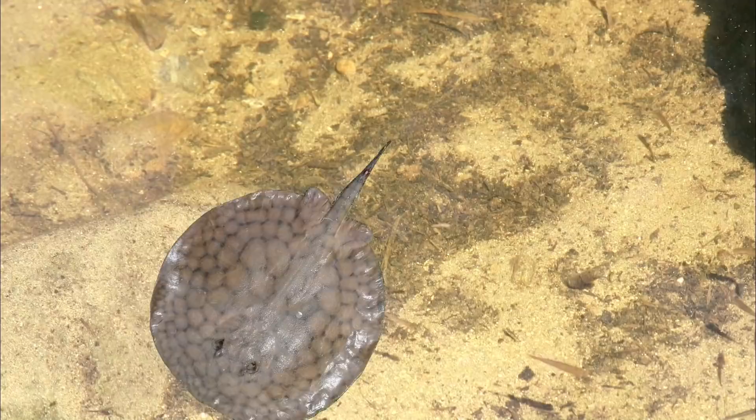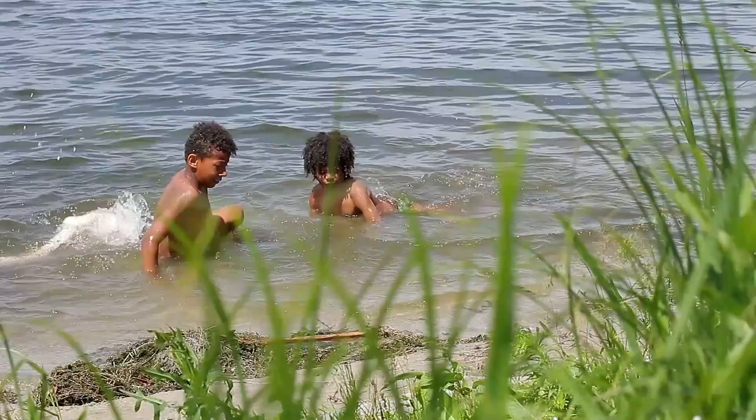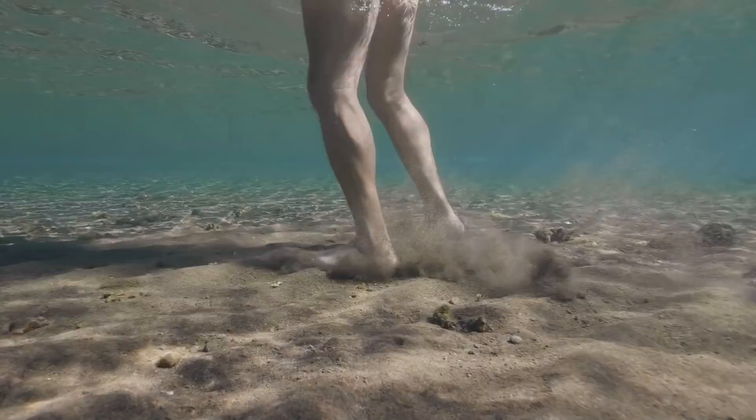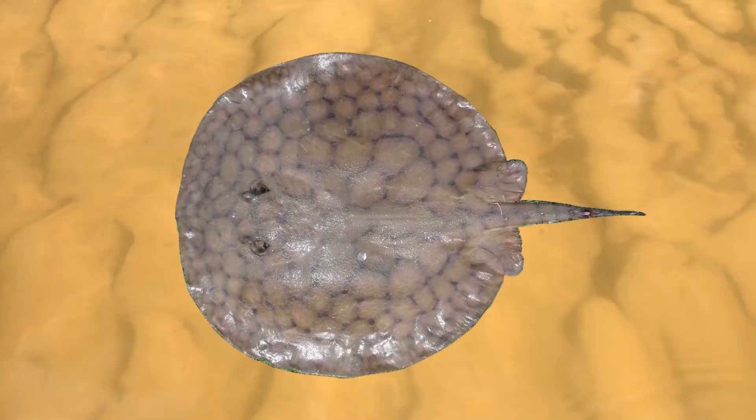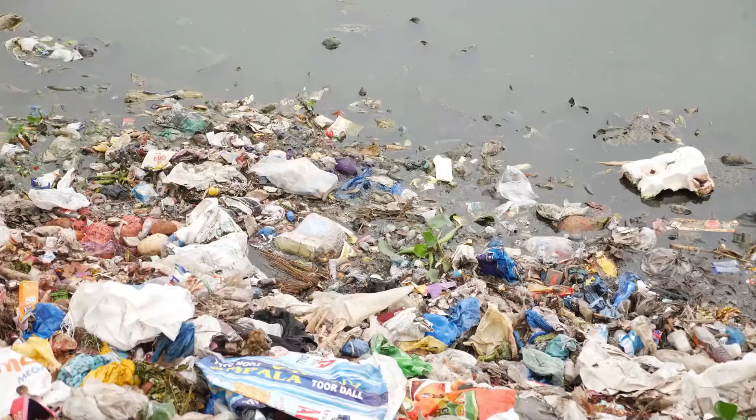Freshwater stingrays are not very popular with fishermen in South America. Just like the motoro stingray, the short-tailed stingray has very good camouflage, making them almost impossible to see in murky waters. If you happen to step on one of these fish you'd be in excruciating pain, as their barbs can pierce very deeply into your flesh. Although a female can give birth to up to 19 pups, they are a threatened species, hunted by fishermen with numbers further diminished by water pollution and habitat degradation.